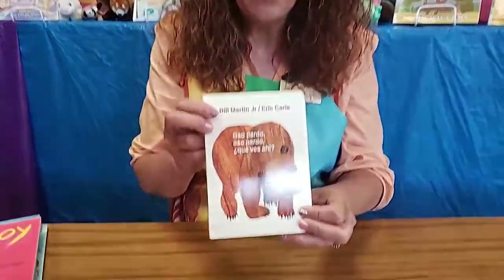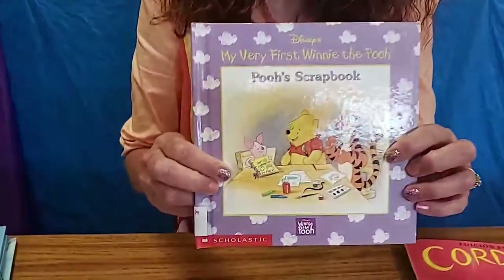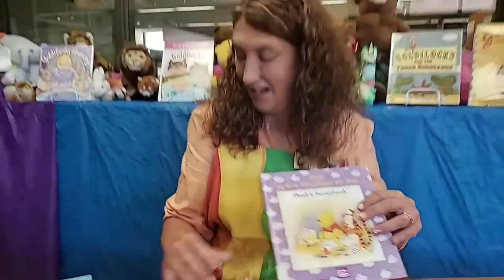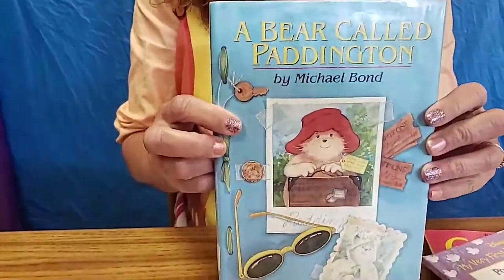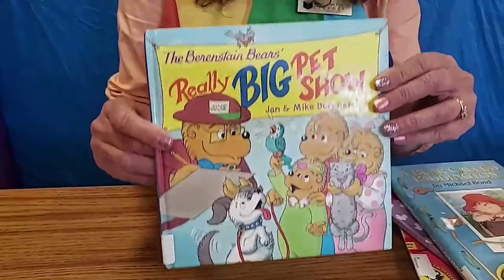Bears are a main character in many books we have here at the library. One of the first books you probably read as a toddler is Brown Bear, Brown Bear by Eric Carle — this one is actually in Spanish. I hope you've all read Corduroy, the little bear who gets lost in a department store looking for his button. We all know Winnie the Pooh, and in this book Pooh actually does some crafts. What about Paddington Bear? They recently made a movie out of that. And of course there are the Berenstain Bears.